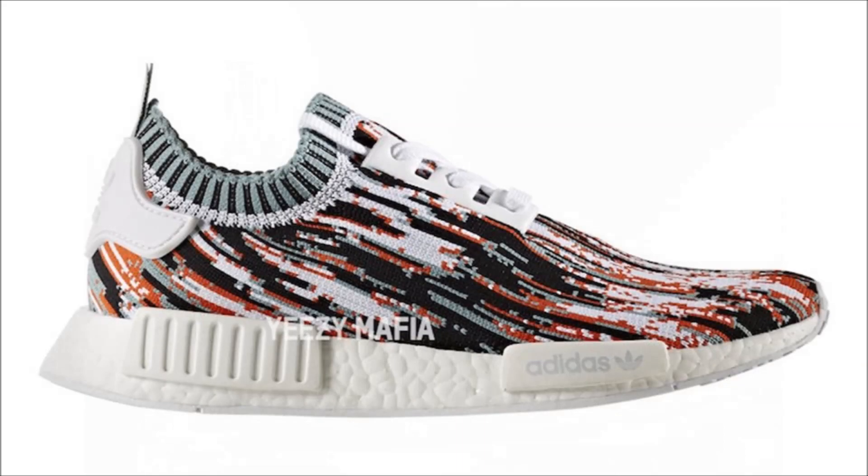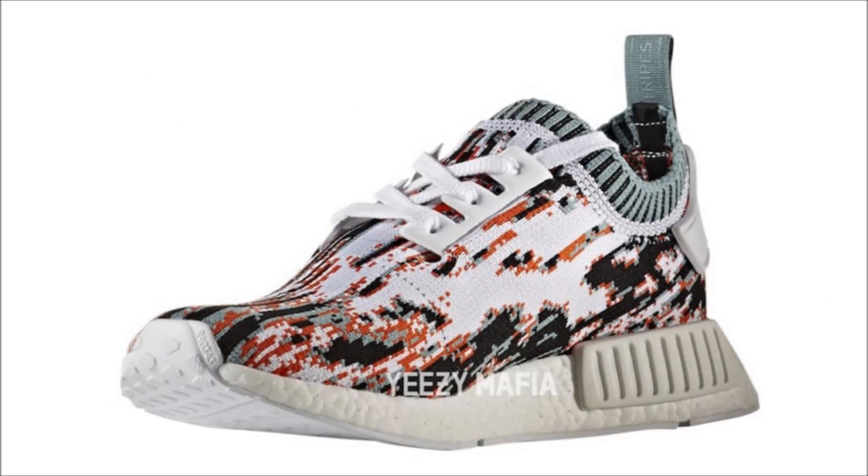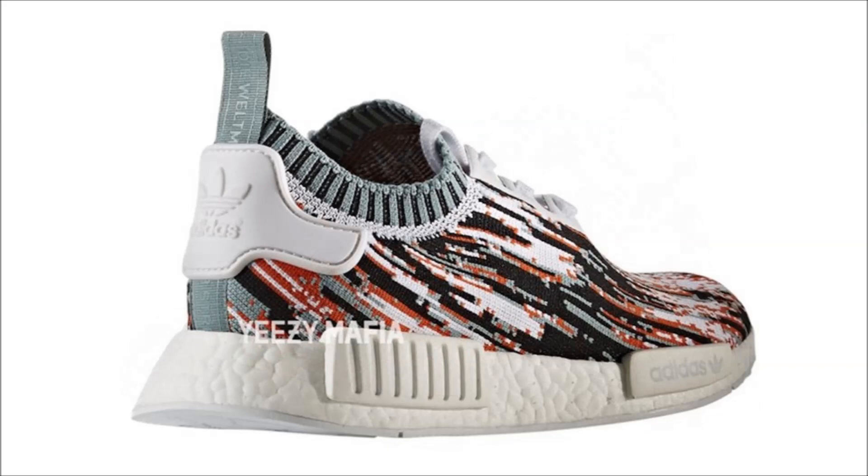This next pair up on screen is awful — there's not one thing about them I like, and I actually hate myself for even talking about these. What you're looking at are the Sneakers & Stuff Adidas NMD R1 Primeknit. The upper is covered in glitch camo, which I don't mind, but the colors making it up are just not my cup of tea. No exact date yet, but retail will be $170.